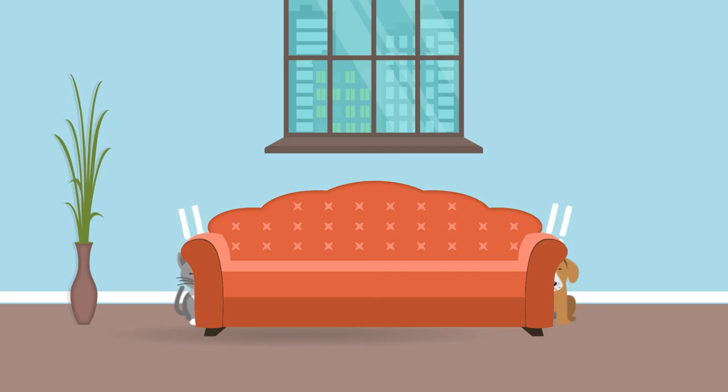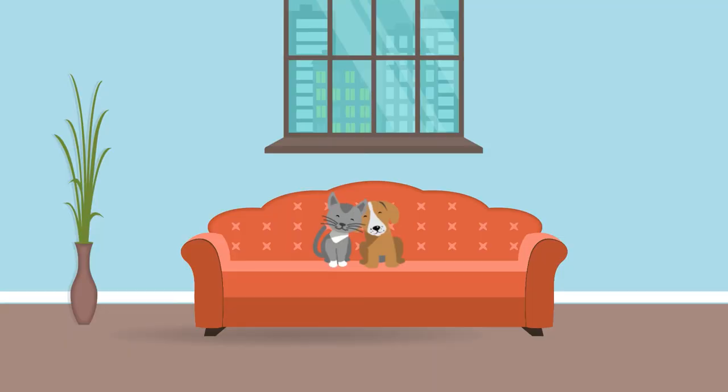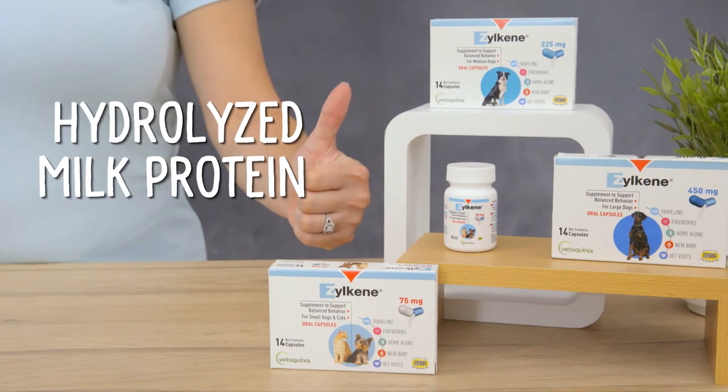Zylkeen is a fast-acting supplement that's clinically shown to help relax animals in stressful situations and environments. It contains bovine-sourced hydrolyzed milk protein, an ingredient that has calming properties.